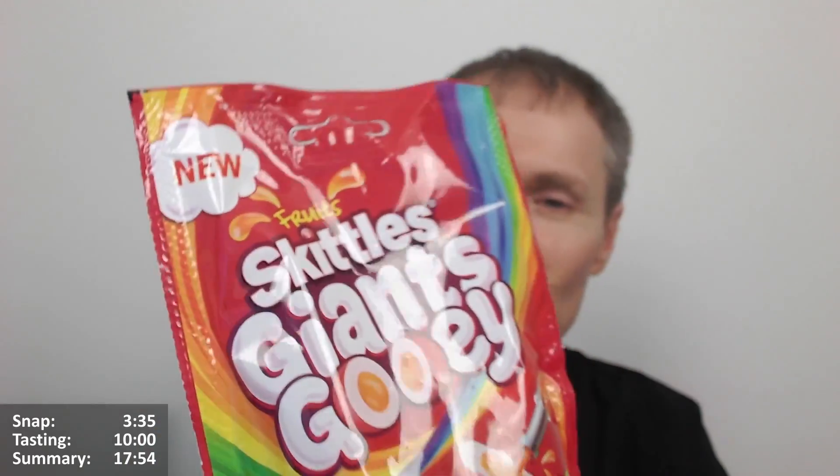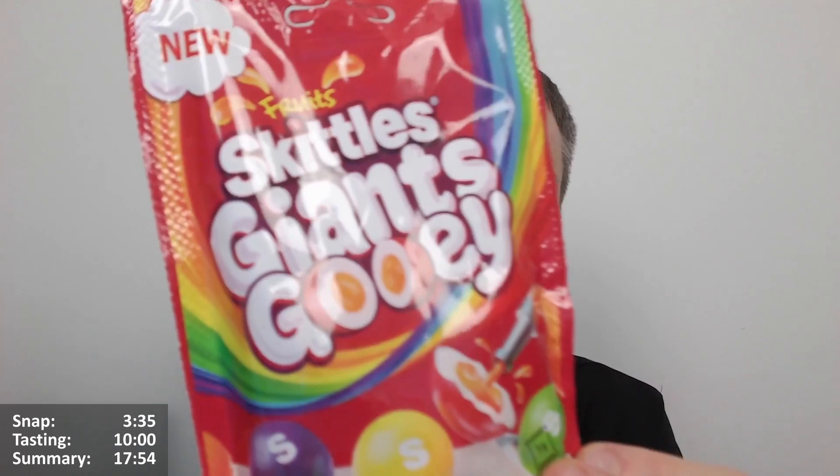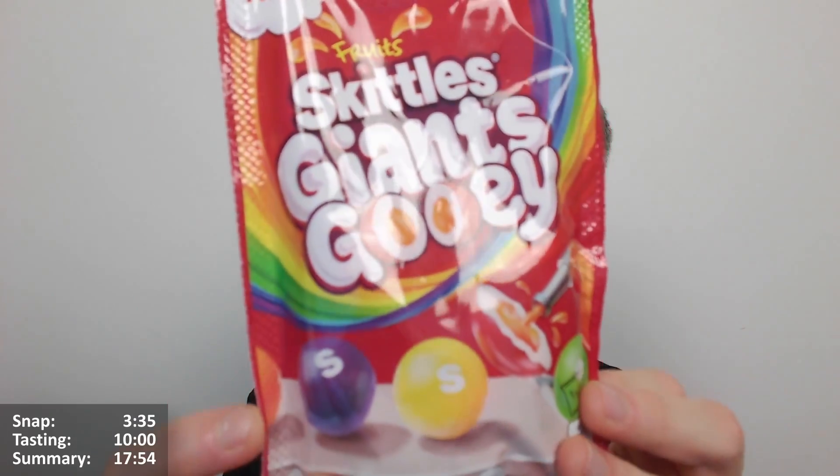Thanks so much to Scotty for putting me on to these ones. I got them in Aldi - I don't know if they're available anywhere else. They're very subtly placed in Aldi, you have to sort of search them out. Whenever they have any new products, they're just inside one of these mesh basket type displays, not really placed anywhere interesting. You couldn't really see them unless you were looking for them.